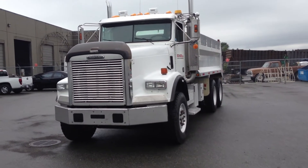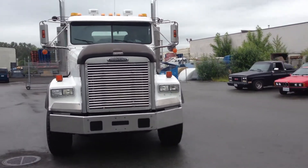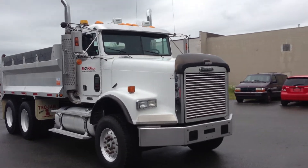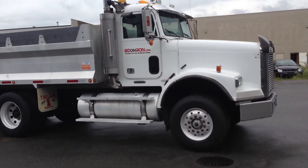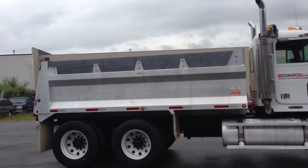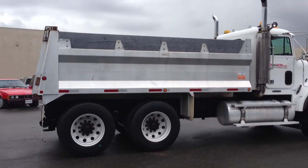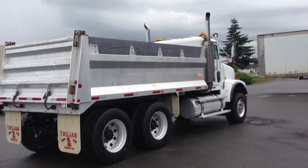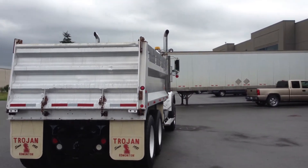We're going to do a general look around the unit and then we'll come up close for an inspection. It's a bright white color and it's very clean. I'm seeing minimal damage from here, but again we'll get up close in a moment. The dump box looks like it's in great shape — I'm seeing minimal dents and the side rails are intact.